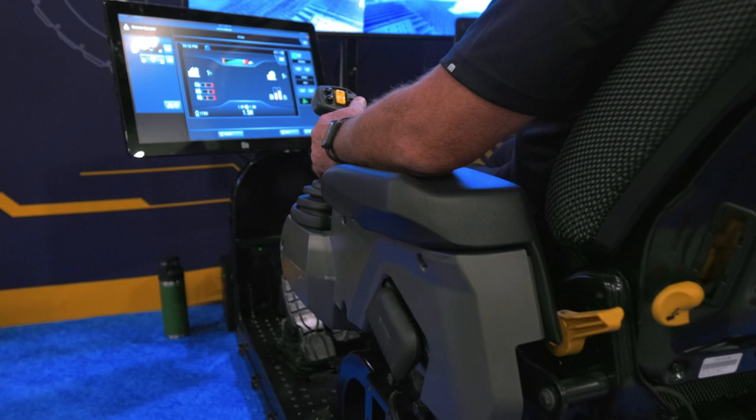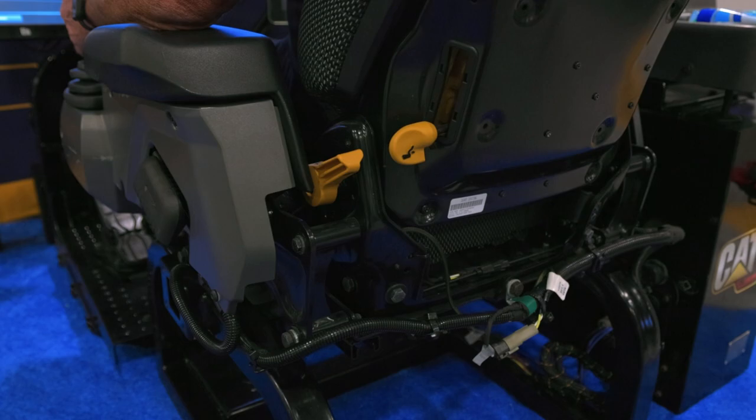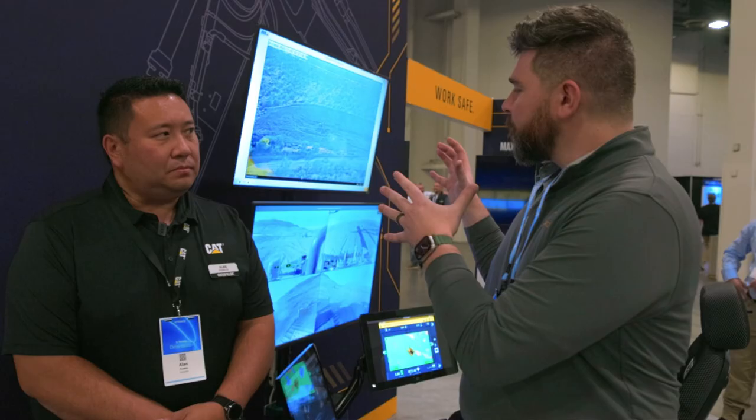Alan, take us through the high points of this technology and how it's improved in the last couple of years. We started off on the mining and production side, but now we're in a territory where the technology has improved to where we're getting onto construction sites and it's making more sense for construction customers — not just from a safety standpoint but from a productivity standpoint.